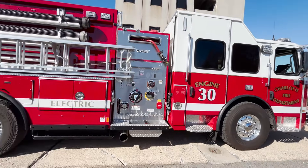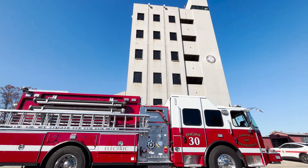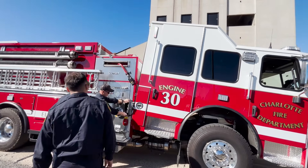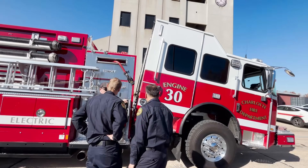It does have a backup diesel motor in case we're on an extended multi-day fire for some reason. It is cutting-edge, state-of-the-art — a very interesting truck to learn and operate.